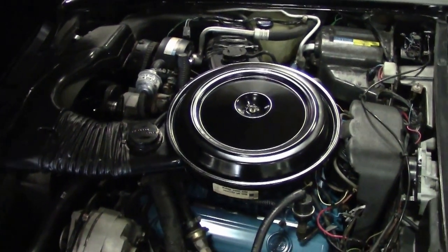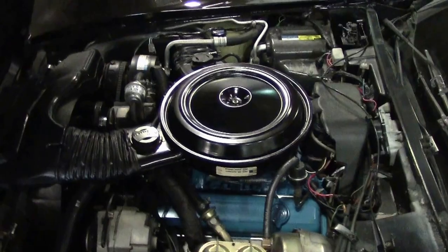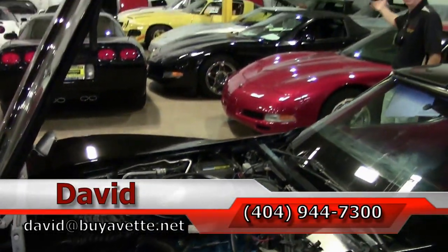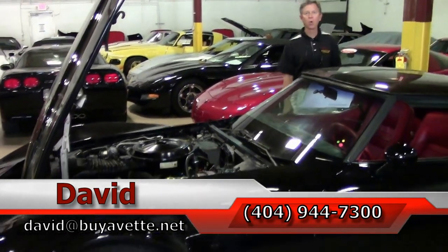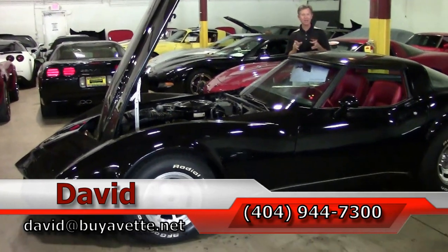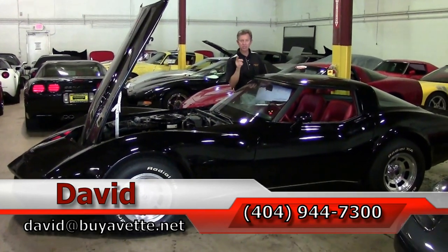This car comes with a free two-year warranty, and it's good anywhere in America. If you'd like details about this Corvette or any of the Corvettes you see, call me — David — at 404-944-7300. Or email me direct at David at BioVet.net. And remember, always ask for David.